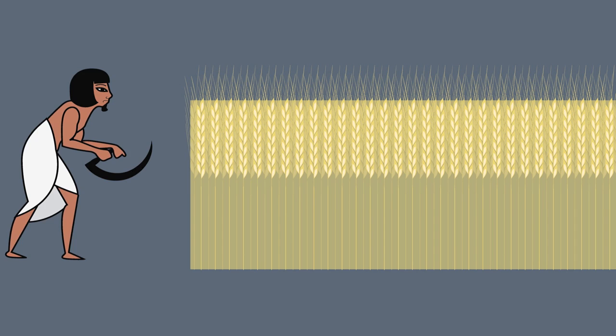What is einkorn wheat? Einkorn was the first wheat domesticated in ancient Turkey over 10,000 years ago.